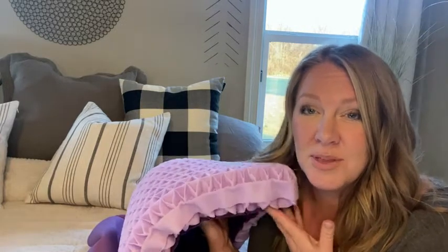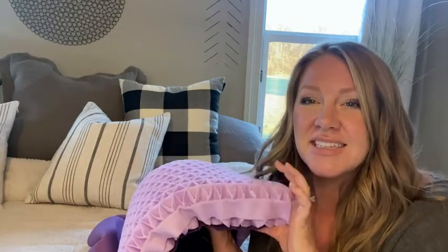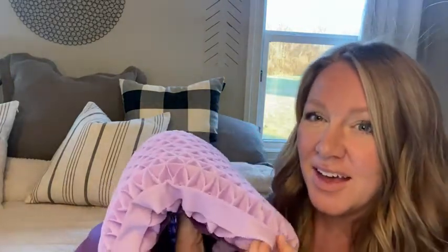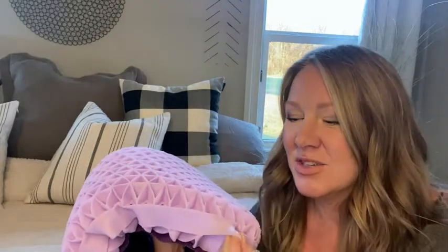Hi, I'm Heather from WTI, and I wanted to talk to you about the Purple Pillow today. This is the most supportive pillow made of some crazy, amazing substance that we just like to touch. It does come in a cover — I'll show you that in a second — but check out the amazing support that this thing offers.